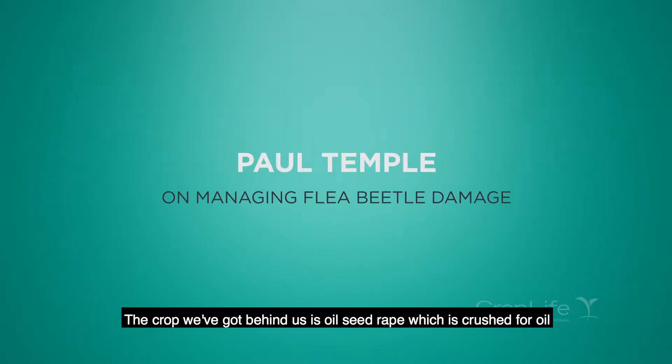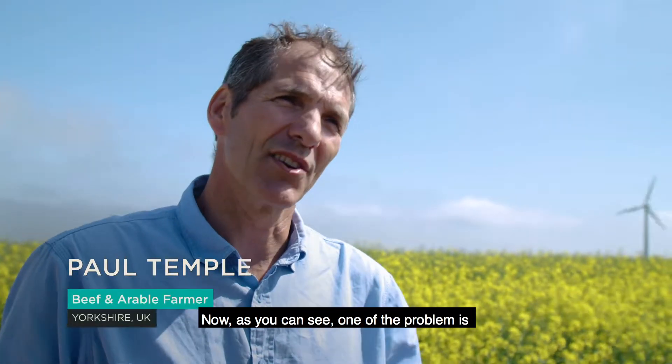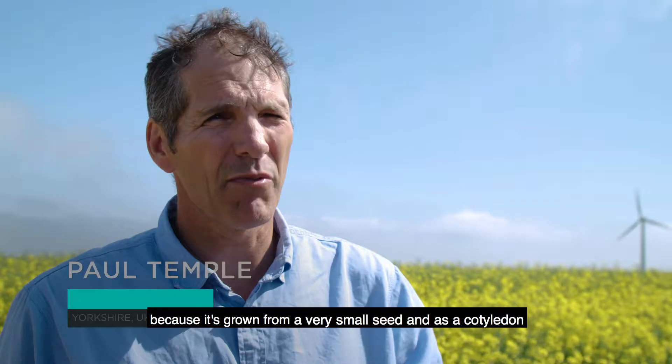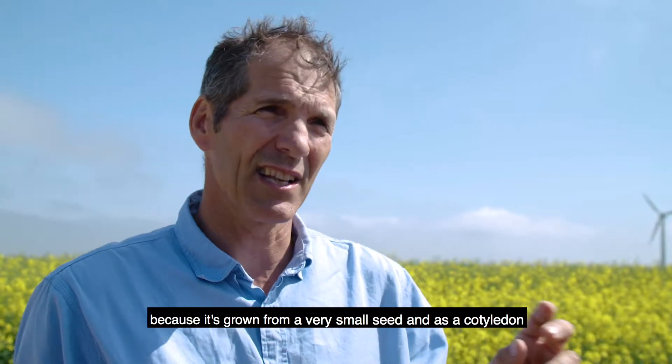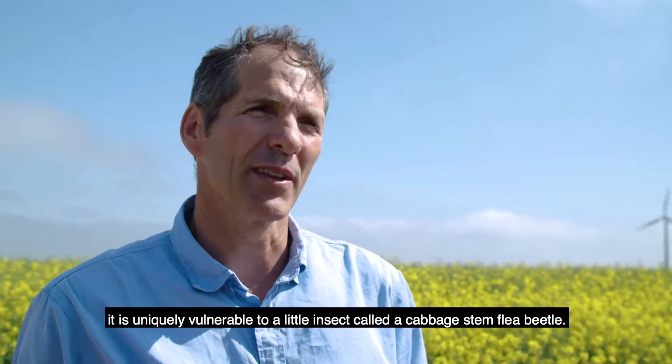The crop we've got behind us is oilseed rape, which is crushed for oil. One of the problems is making sure this crop establishes, because it's grown from a very small seed and as a cotyledon it is uniquely vulnerable to a little insect called the cabbage stem flea beetle.